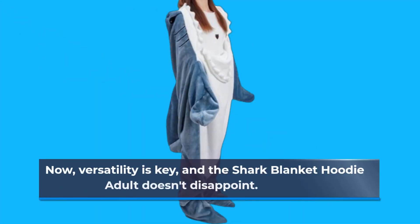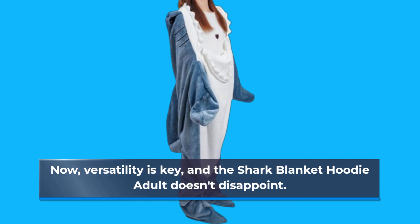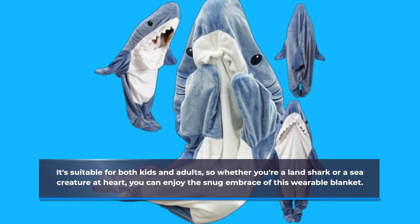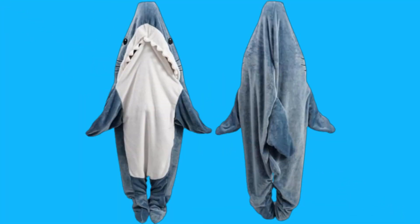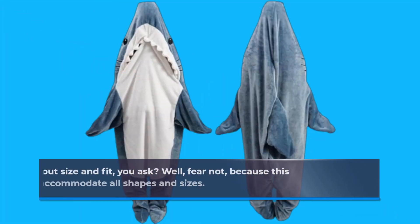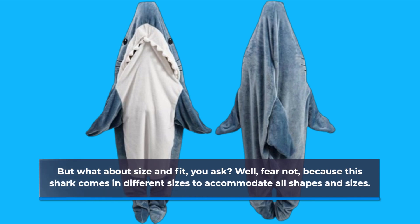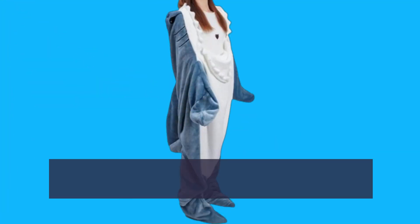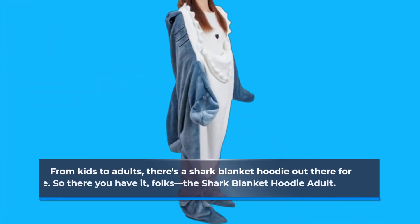Now, versatility is key, and the Shark Blanket Hoodie Adult doesn't disappoint. It's suitable for both kids and adults, so whether you're a land shark or a sea creature at heart, you can enjoy the snug embrace of this wearable blanket. And fear not — this shark comes in different sizes to accommodate all shapes and sizes, from kids to adults.